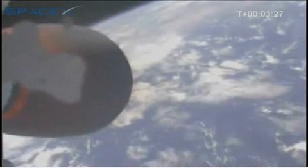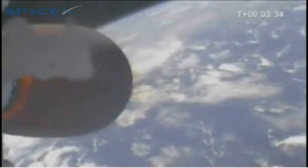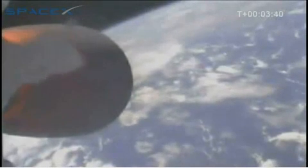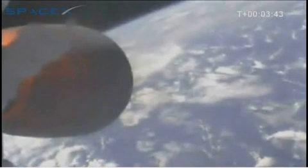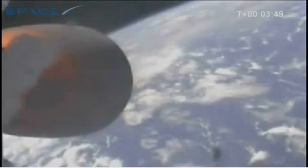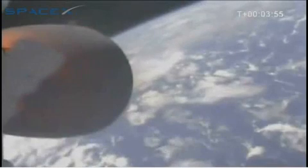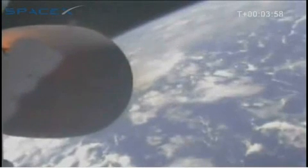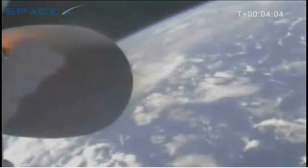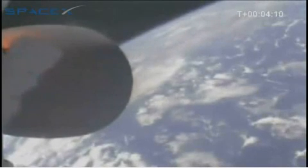Second stage propulsion performance is nominal. We are at 3 minutes and 30 seconds into the flight. We have a relative velocity of 2,800 meters per second and an altitude of 170 kilometers. Second stage guidance is nominal. T plus 4 minutes — we have a relative velocity of approximately 3,000 meters per second and an altitude of 200 kilometers.